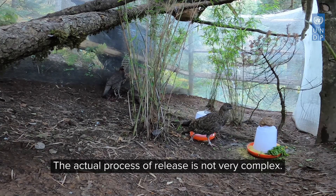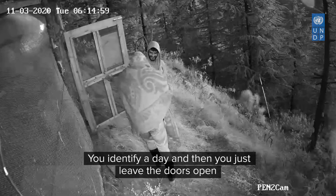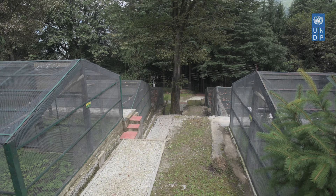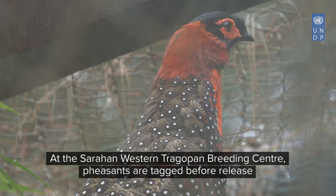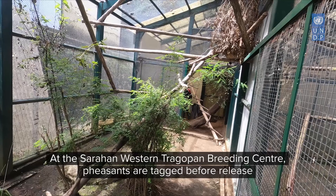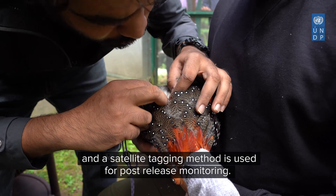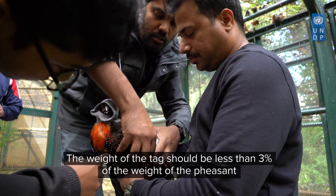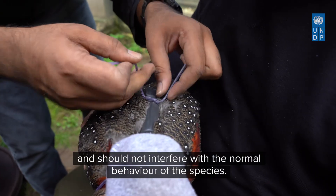The actual process of release is not very complex — you identify a day, leave the doors open, and the birds gradually walk out into the wild. At the Sarkhan Western Tragopan Breeding Centre, birds are tagged before release, and a satellite tagging method is used for post-release monitoring. The weight of the tag should be less than 3% of the weight of the bird and should not interfere with the normal behaviour of the species.